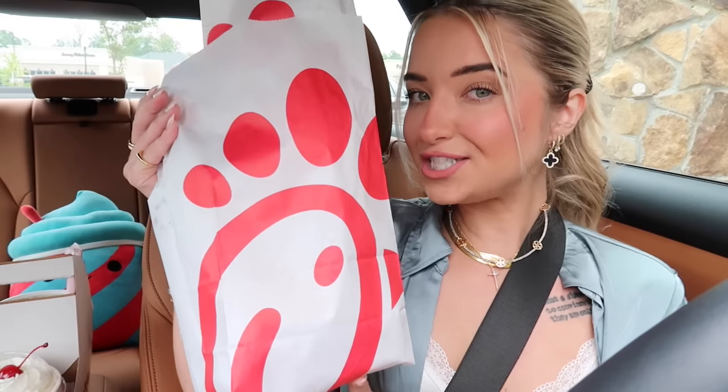They actually came out with a new spicy chicken biscuit a while ago — I have not tried it yet. Have you guys tried it? I'm not sure if it's everywhere. Anyway, I'll see you guys once we get the food.